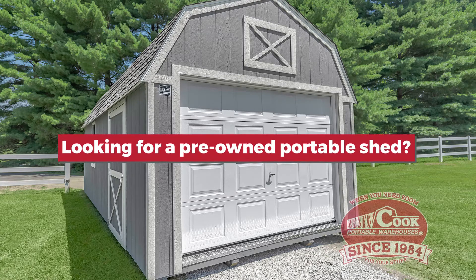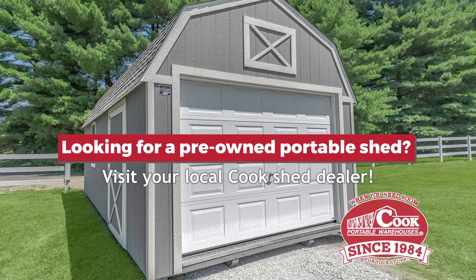Looking for a pre-owned portable shed? Then visit your local Cook Shed dealer.